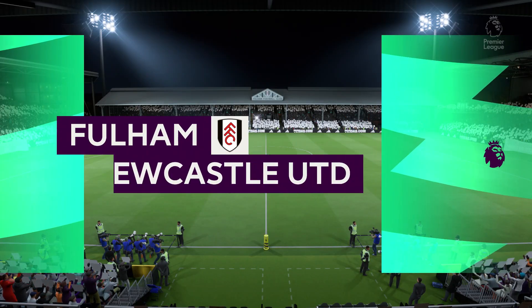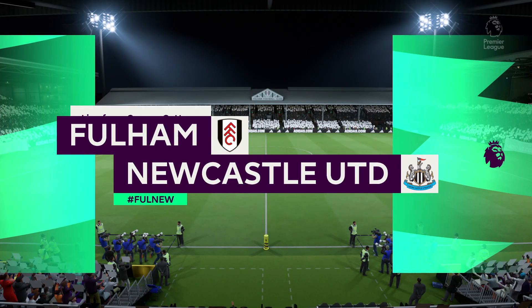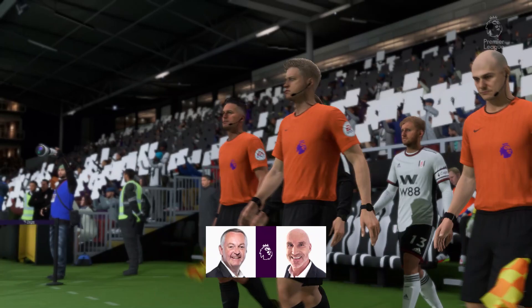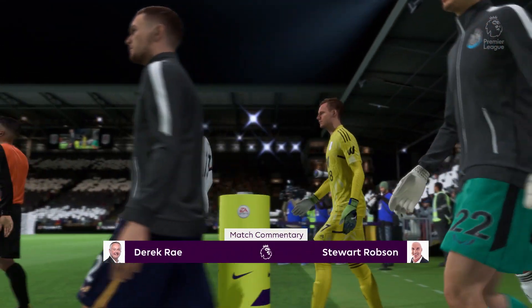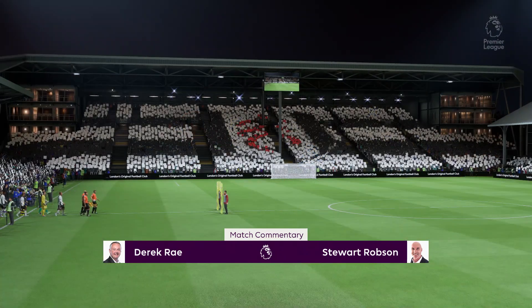It is a stadium that has a feel very much of its own — I'm talking of course of Craven Cottage. I'm Derrick Ray and ready with his tactics board alongside me is Stuart Robson, my commentary partner.